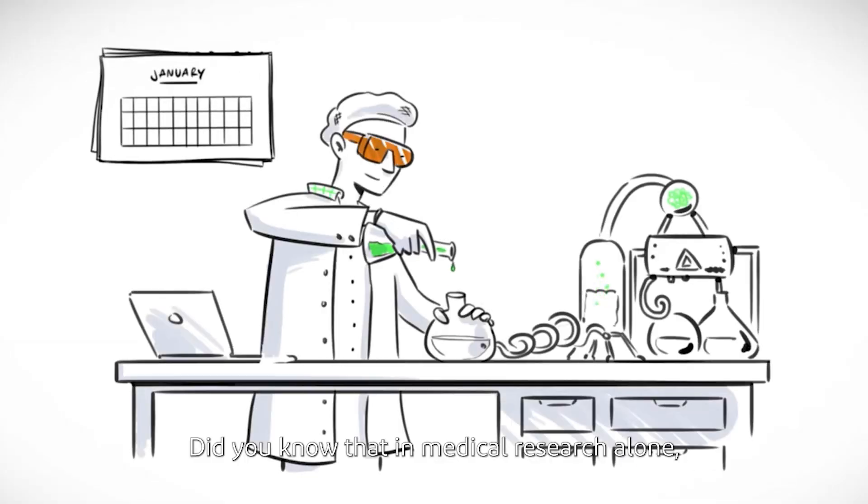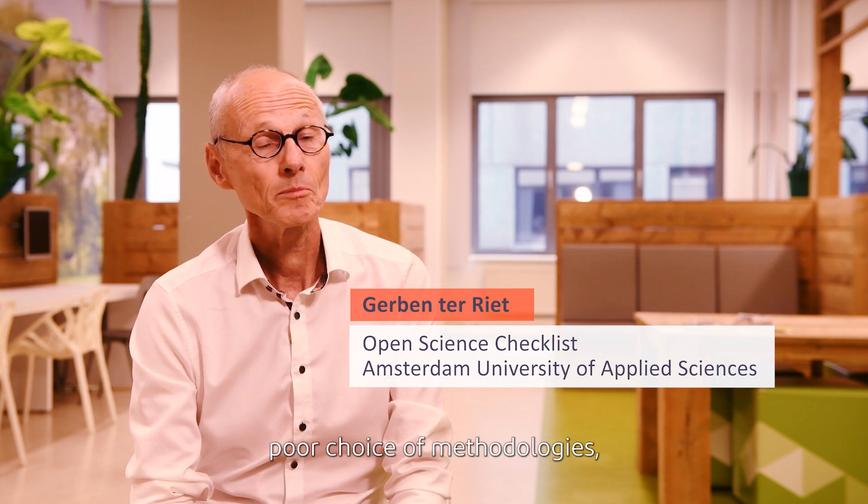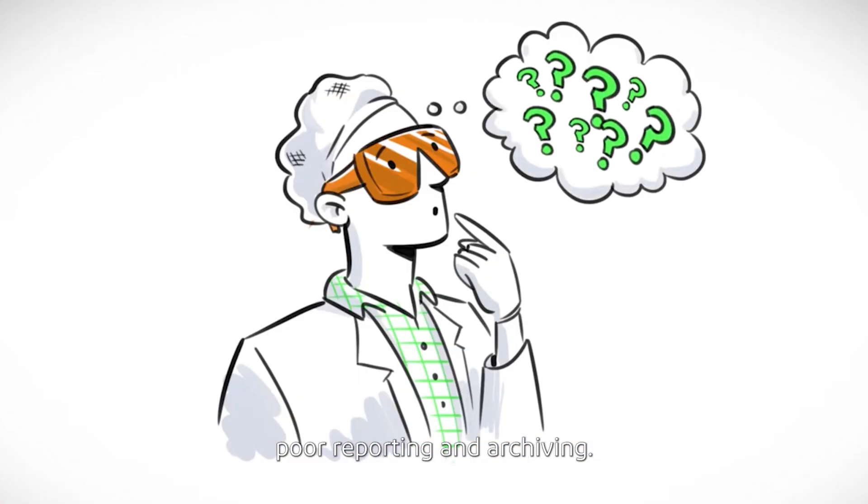Did you know that in medical research alone, each year, hundreds of billions of euros are wasted due to poor questions, poor choice of methodologies, poor reporting and archiving?